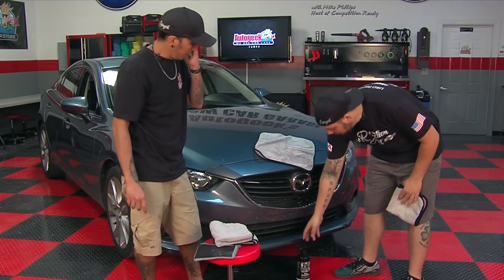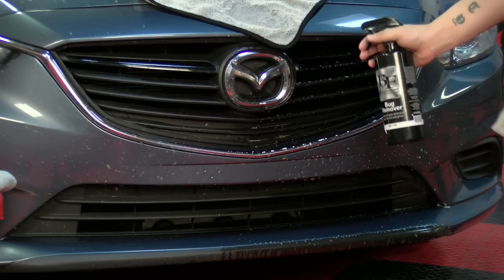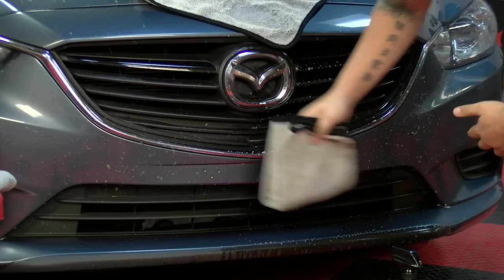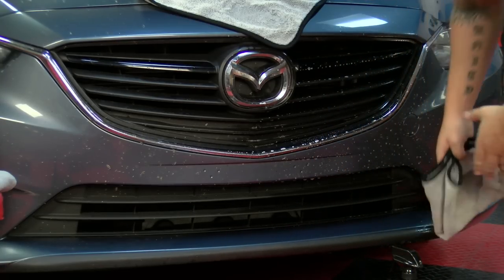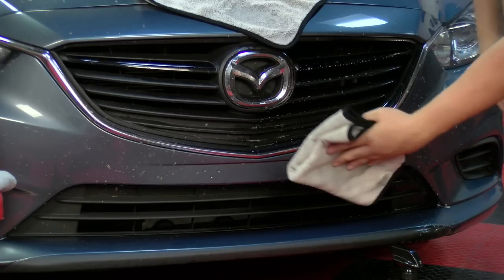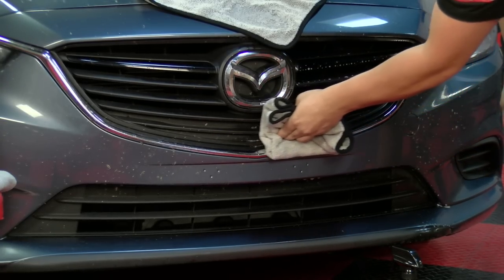So this has dwelled. I like to do just one more spritz to re-dwell it. Then all you're going to do is just wipe it off. Show the bugs on your microfiber — see? Look at that. That's disgusting.